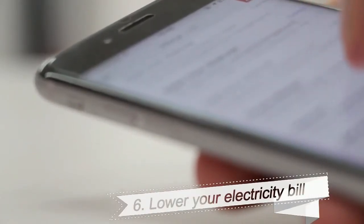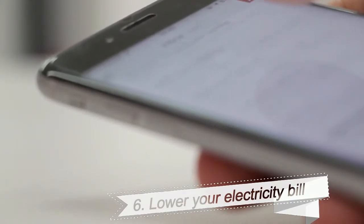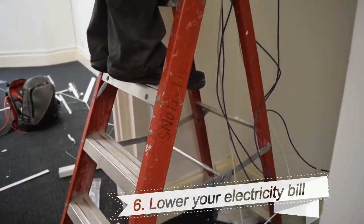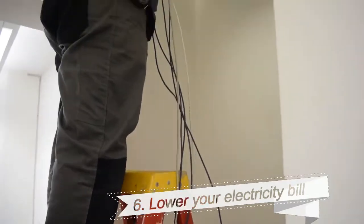6. Lower Your Electricity Bill. The promise of a lower monthly electricity bill leads some people to give up personal information. The bad guys claim to be from your electric company, and they say the offer is a now-or-never limited time deal.